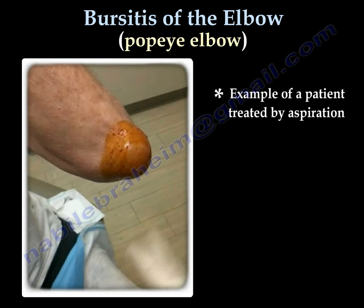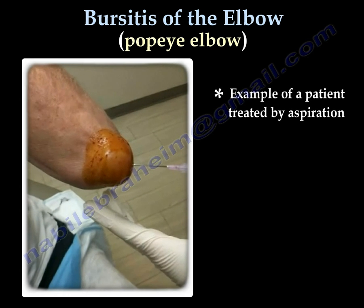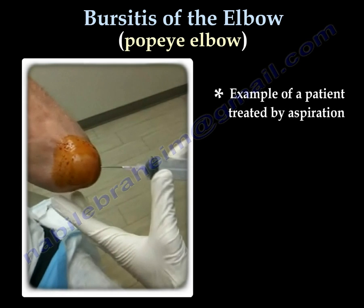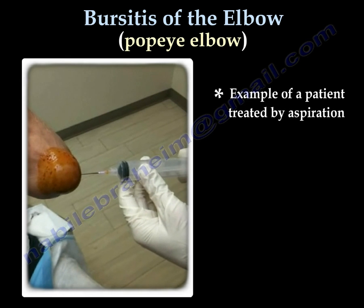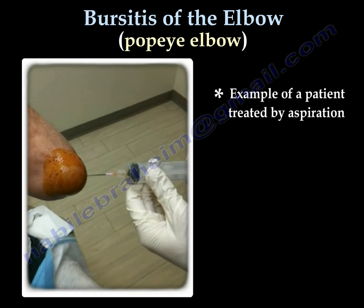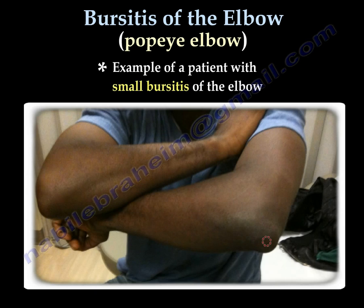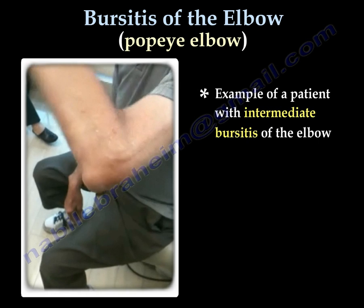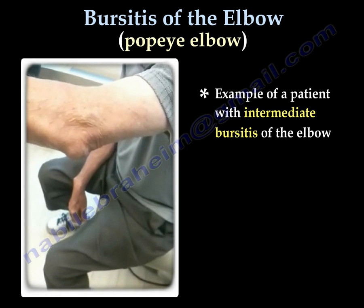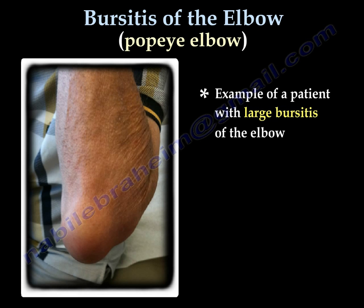This is an example of a patient treated by aspiration. This is an example of a small bursitis. This is an example of a medium bursitis of the elbow. This is an example of a patient with a large bursitis — a Popeye elbow.